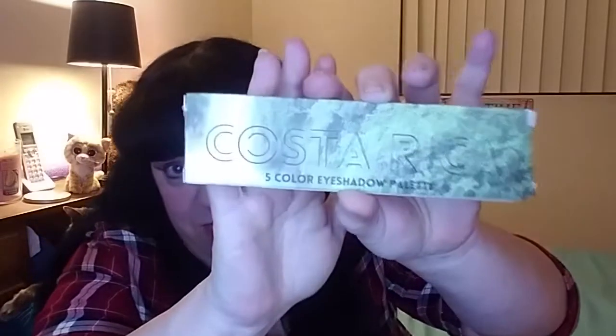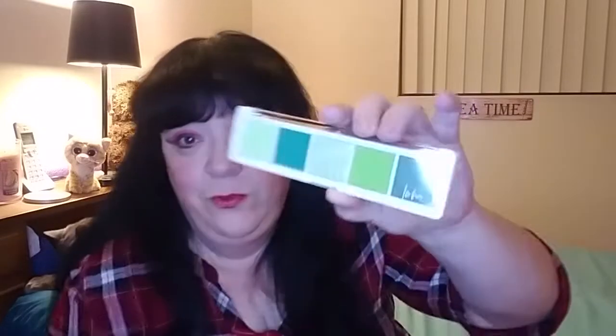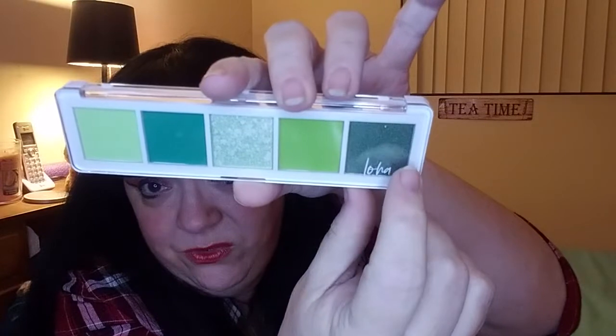Item number four looks like a little palette — we've got Costa Rica, a five-color eyeshadow palette. I'm going to guess by the coloration that maybe we've got some greens or browns. We've got some greens and glitters — I think one matte, no, three mattes, a glitter, and a shimmer. Very lovely vibrant greens that can be used for the holiday season as well as spring. So we've got a mini five-pan palette.